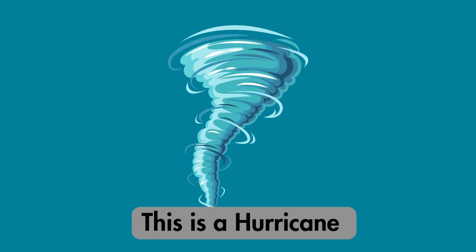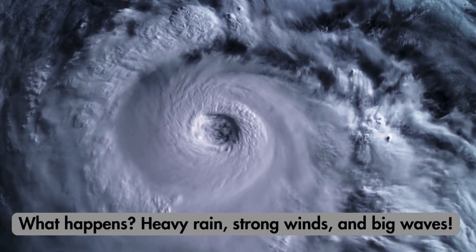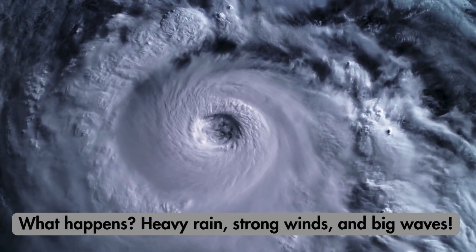This is a hurricane. What happens? Heavy rain, strong winds, and big waves.